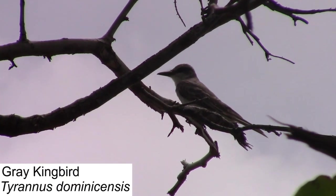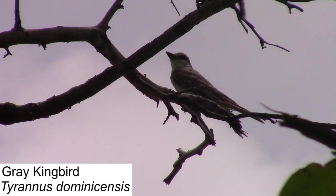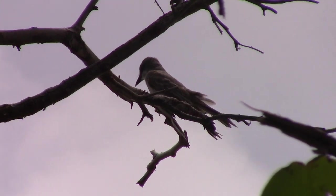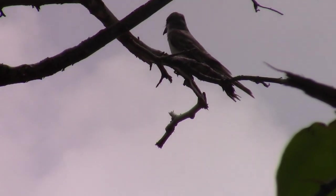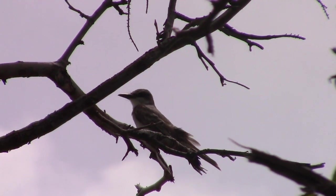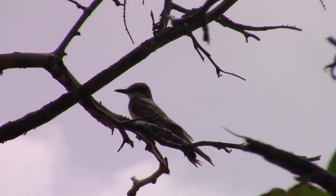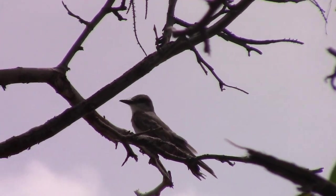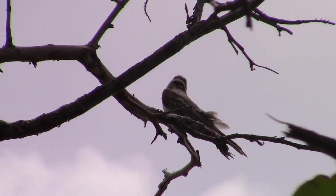Another notable passerine species found at BVI is the gray kingbird, a common flycatcher species found throughout the West Indies. Gray kingbirds are insect specialists, and are quick enough to catch flies and mosquitoes right out of the air. Like other kingbirds, they will defend their territory against any intruders, including mammals and much larger birds, even predatory species like the red-tailed hawk.